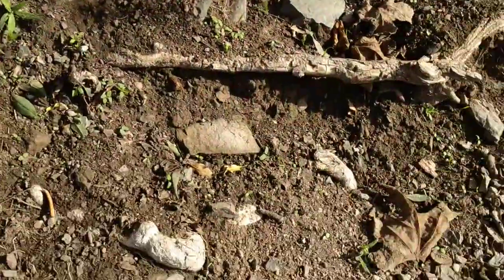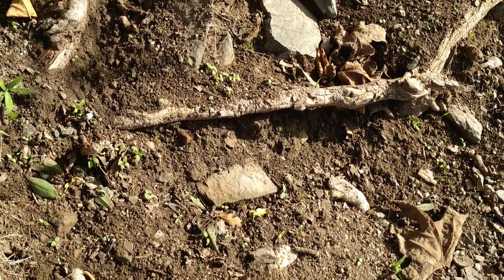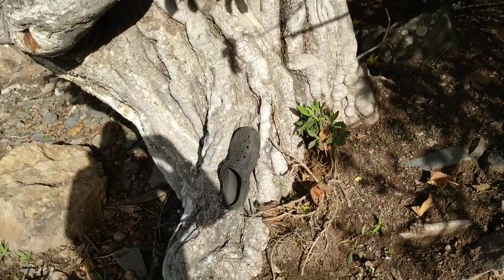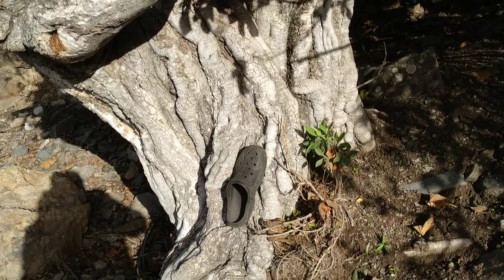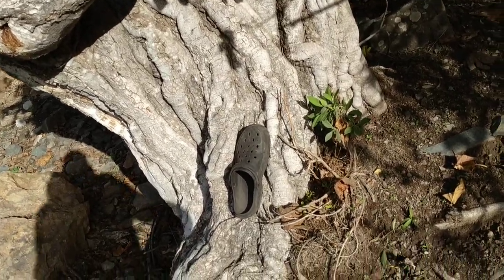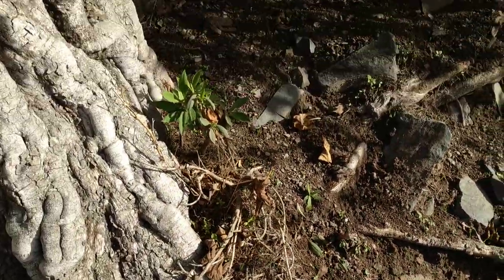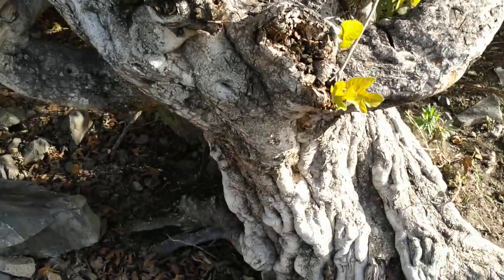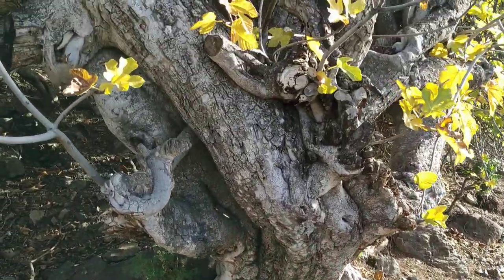Let me put my size 45 croc here for comparison. Yeah, despite my croc being quite big, this tree is much bigger. Beautiful. And the sun is even coming out. Let's check out this tree from this side — just as beautiful and impressive.